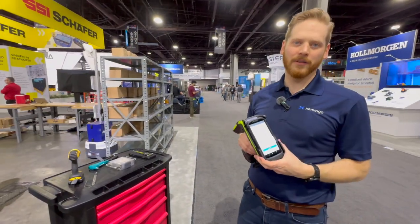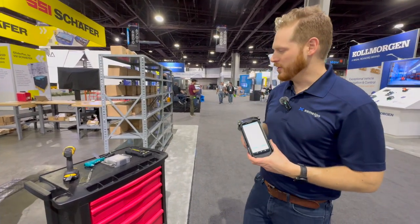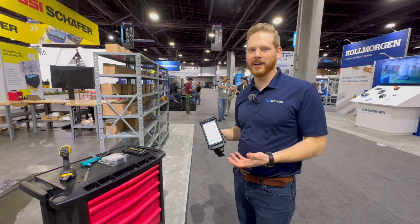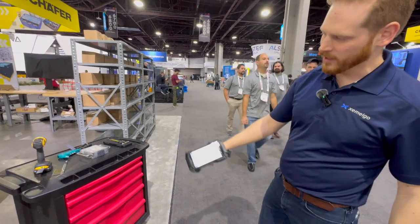Here we have the Zebra handheld RFID reader and Zamelgo's mobile asset tracking solution. We're going to inventory the assets we have here to make sure they're all put back in their proper place. Whether you're working in an aircraft hangar or trying to inventory your production tools, you can use a handheld RFID scanner like this.